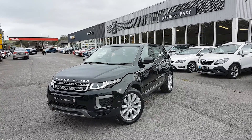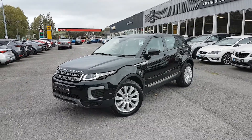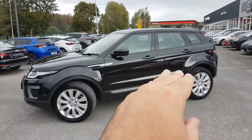Here we have our 2016 Range Rover Evoque. It's an SE model, 2-liter diesel, and it looks absolutely gorgeous in black. In the front there you have your LED lights, and you also have upgraded alloys with the SE model. Lovely style going through the car.